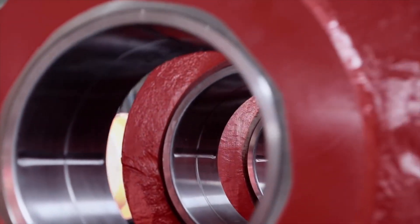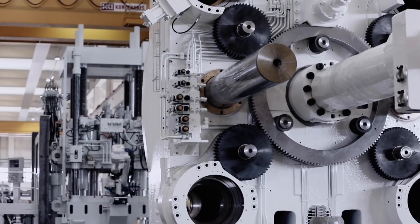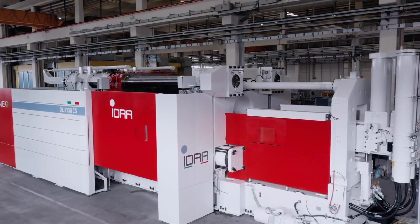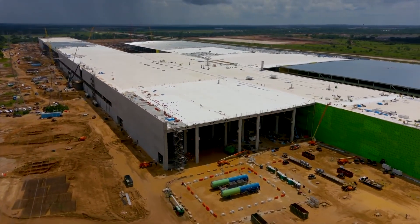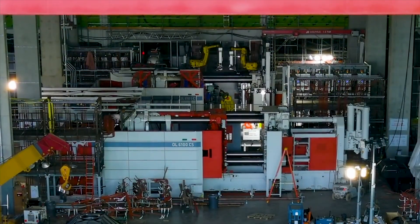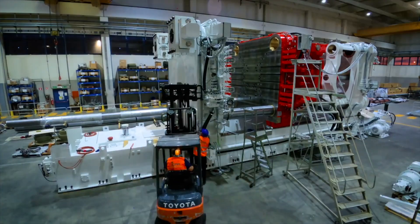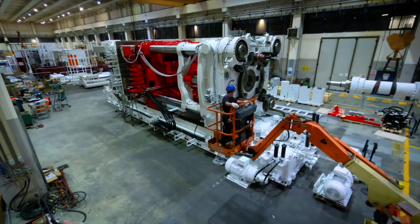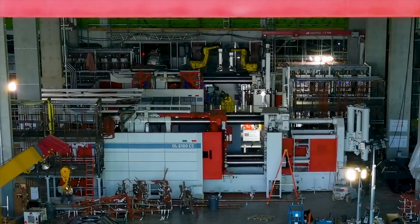Despite Gigafactory Texas still being under construction, Tesla has already completed the installation of the site's first Giga Presses. Over the past weeks, images of the first front underbody megacast for the made-in-Texas Model Y have started emerging online. Recent flyovers of the site have even shown hundreds of the massive casted parts gathered around the facility, suggesting Tesla is already calibrating its Model Y Giga Presses for upcoming operations. The video of the machines was captured by Jeff Roberts, a Tesla and EV advocate who has been following the progress of Gigafactory Texas since the project's early days.